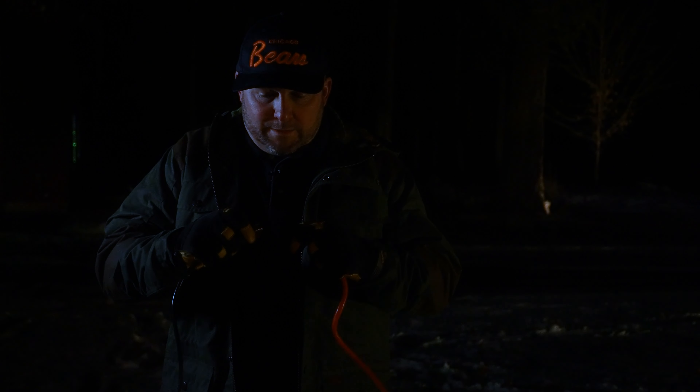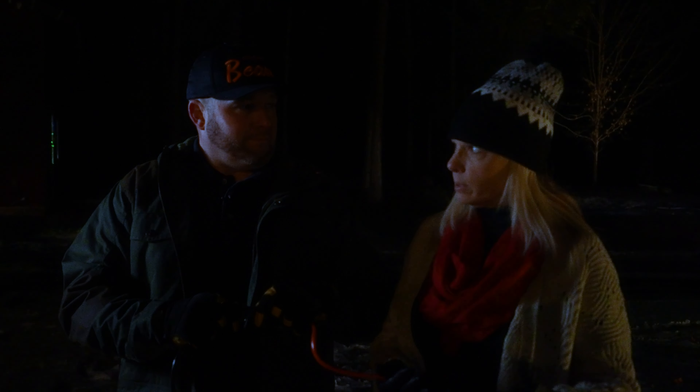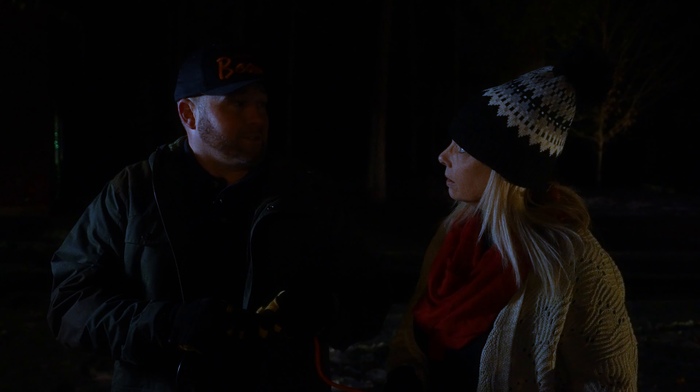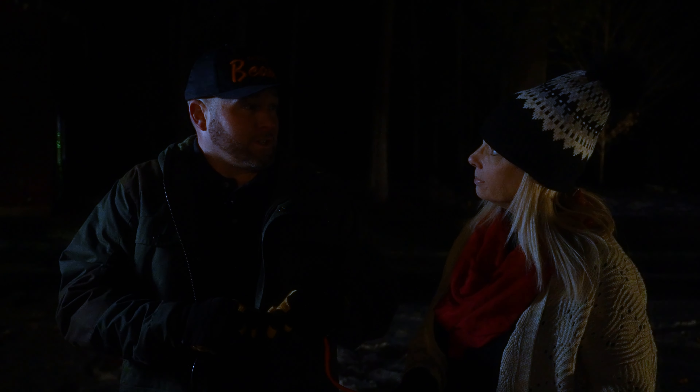Come on, come on — lights, come on! I don't understand it. The house lights don't work, the flood lights don't work. Well, is it plugged in? Do you honestly think that I would check a thousand different lights and not check the extension cords?